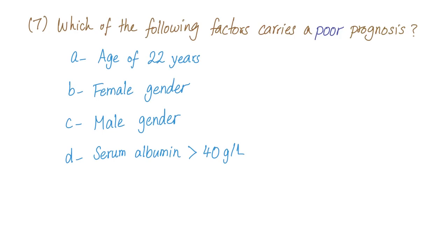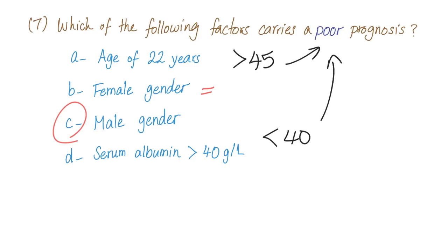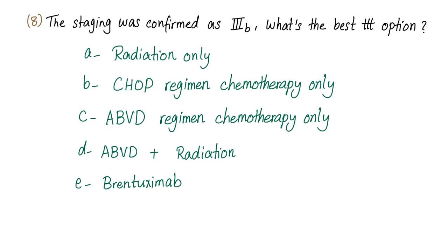Seventh question: which of the following factors carries a poor prognosis? Options: age of 22 years, female gender, male gender, or serum albumin greater than 40. The answer is male gender — it carries a poor prognosis. Female gender carries a very good prognosis. Age of 22 doesn't matter, but age greater than 45 carries a poor prognosis. Serum albumin less than 40 also carries a poor prognosis.